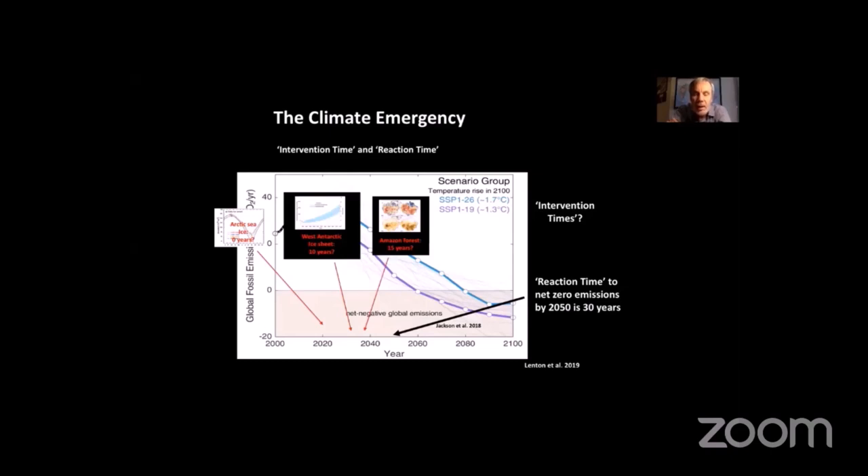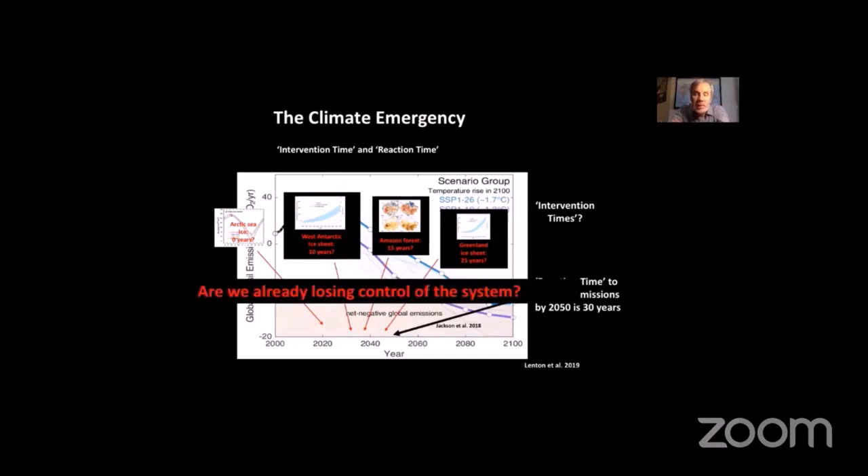These tipping points on their own might be enough to start a tipping cascade. We are in dangerous territory, and as we noted in that 2019 paper: are we already losing control of the system? There are very serious concerns that 2050 is far, far too late, and we need to ramp up action much more vigorously than that.